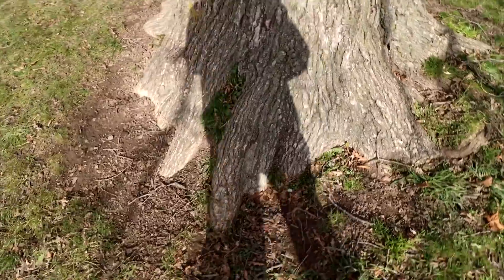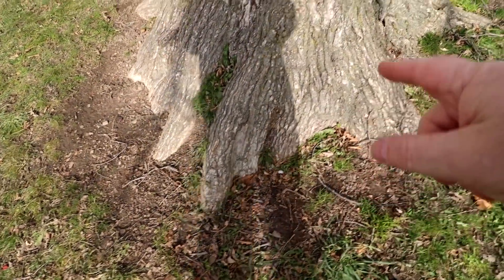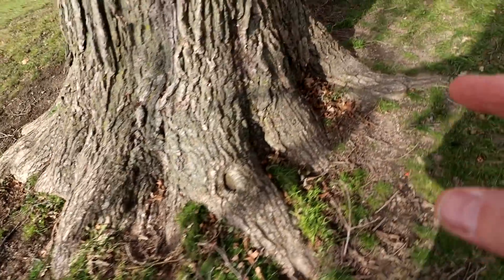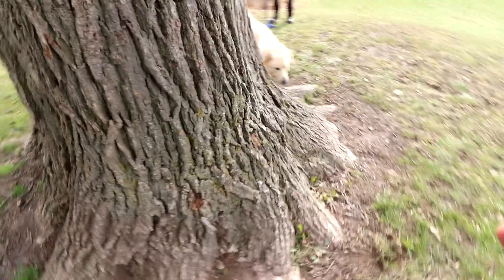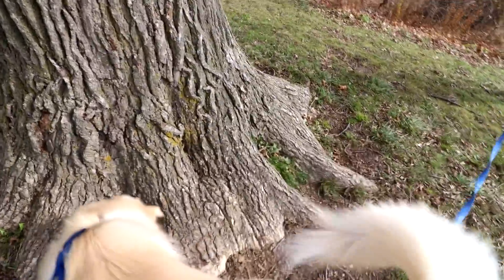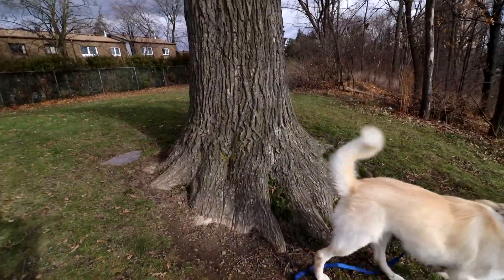We're going to count the roots around here, the surface roots. Starting here, there's 1, 2, 3, 4, 5, 6, 7, 8, 9, 10, 11, 12, 13, 14, 15, maybe 16. About 16 surface roots. Just amazing.